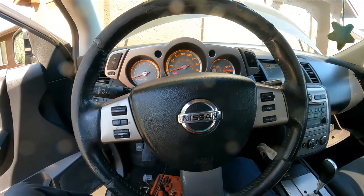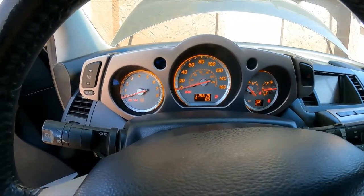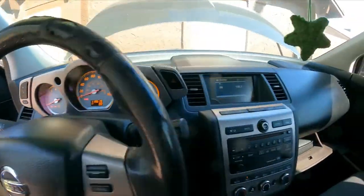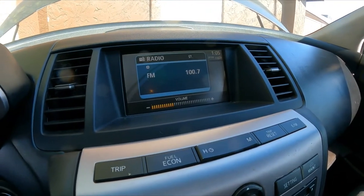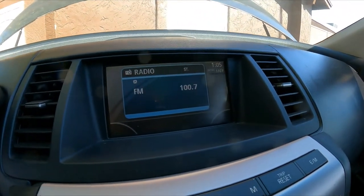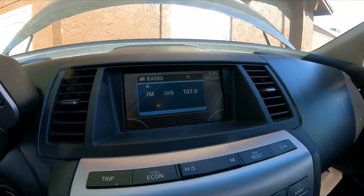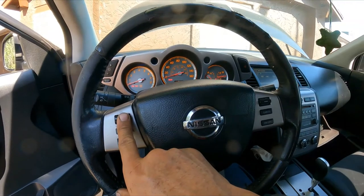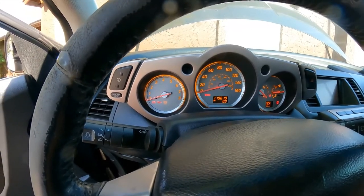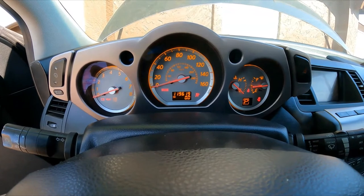Everything is back together. The ignition switch is on — you can see the lights come on. The horn works. When I use the volume button you can see it responds on screen. The cruise control — I push it on and off and you can see the green light coming on. And the airbag light went off; before, it was staying on all the time.